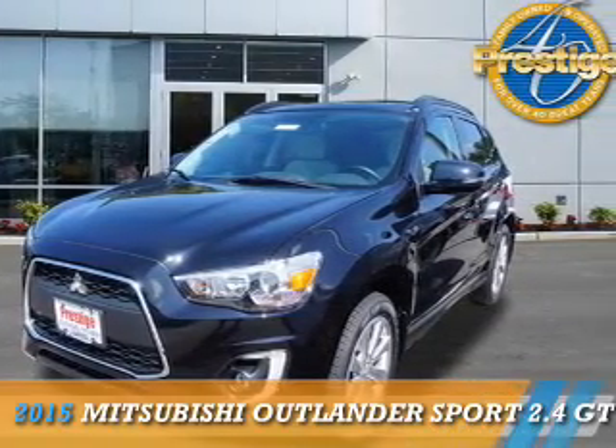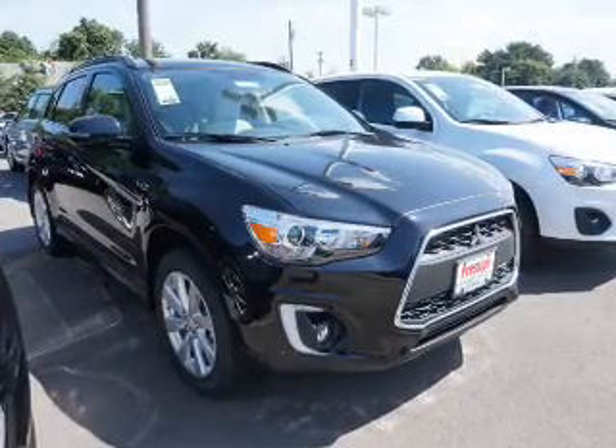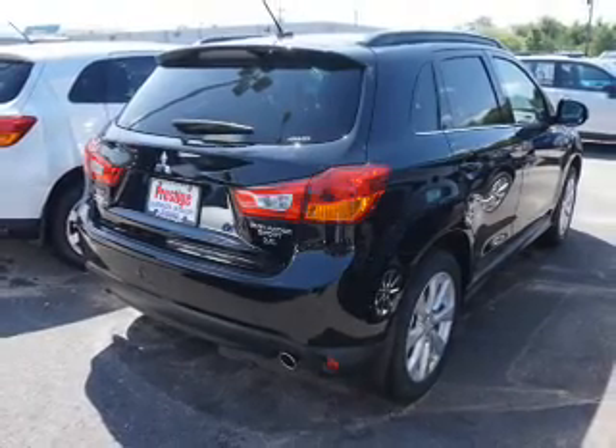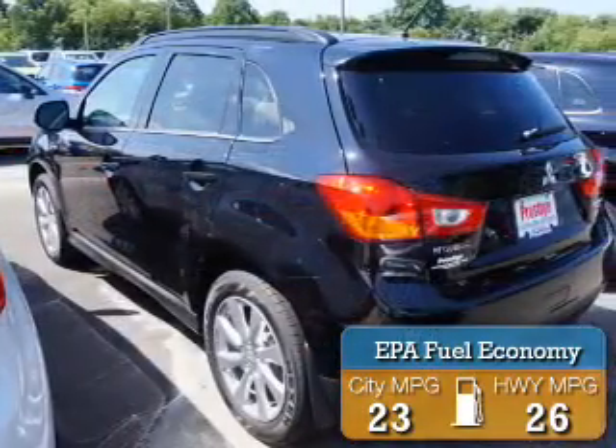Presenting the 2015 Mitsubishi Outlander Sport. It's powered by all-wheel drive, a 2.4-liter four-cylinder engine, and a continuously variable transmission. Great fuel efficiency saves you money by requiring fewer trips to the gas station.